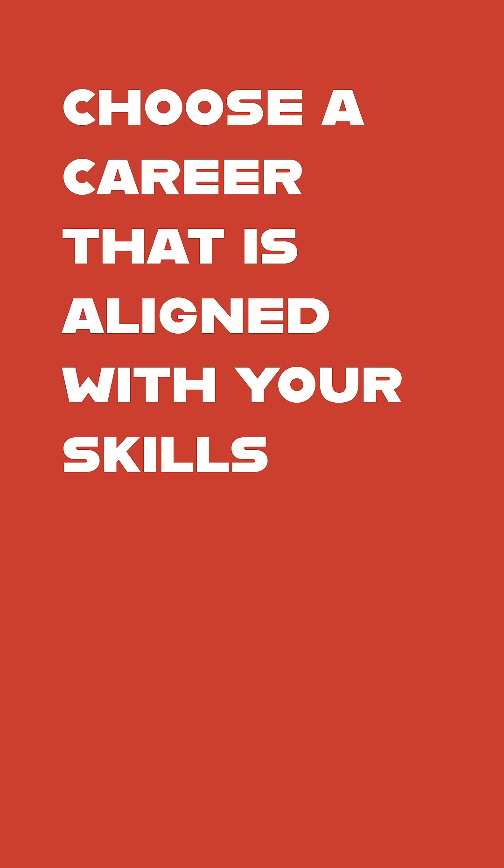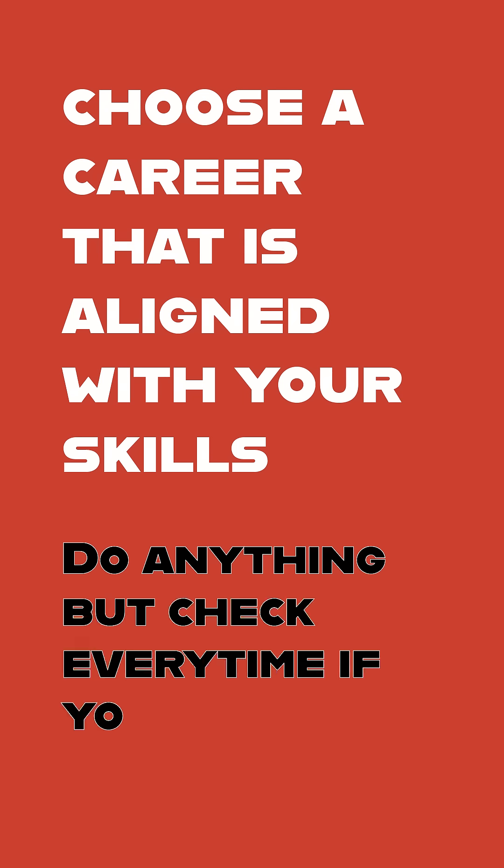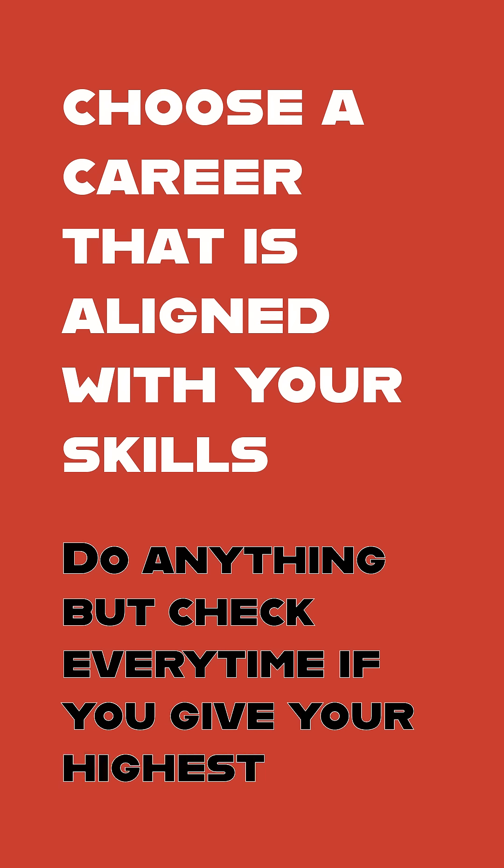To conclude, I want to give you one important tip: choose a career that is aligned with your skills instead of choosing a career that has more demand. After choosing a career, you must work on it and upskill yourself each and every day. If you choose a career that you're really interested in, you'll never ever feel bored.